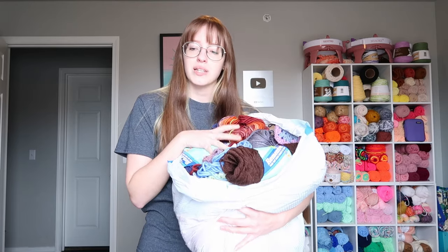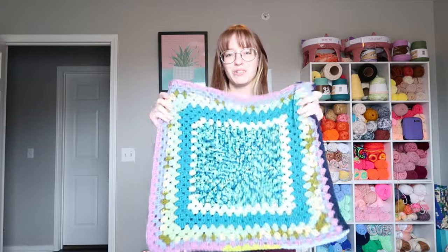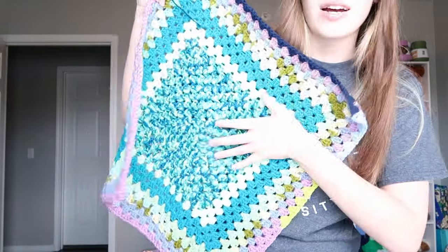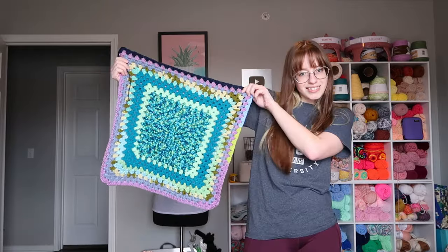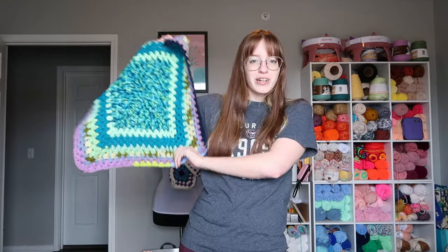I originally started this scrap bag because I was going to make a scrap blanket. Here's my progress — I had planned on saving cool-tone and warm-tone scraps separately and making blankets. This is my cool-tones blanket and this is how far I got. It's at least three years old. I can't believe I ever thought I was going to make a blanket — they're too big, they take too long, and I've never liked making them.